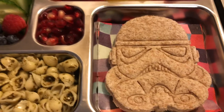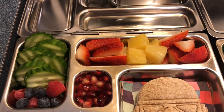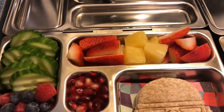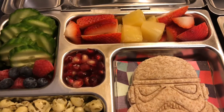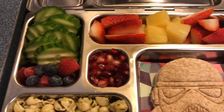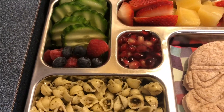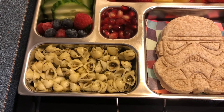We have a Star Wars ham and cheese sandwich. We're finishing up some leftovers and going grocery shopping tomorrow. We have pineapple chunks and strawberry, some cucumber slices, some raspberries and blueberries, pomegranates in the middle, and pesto pasta.